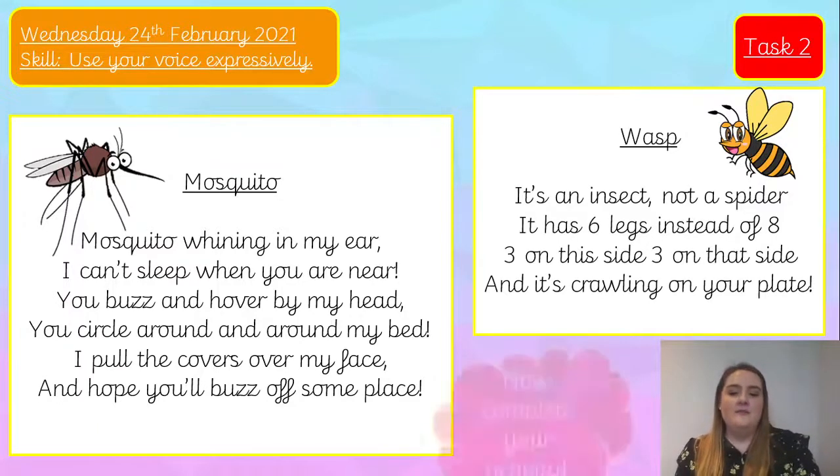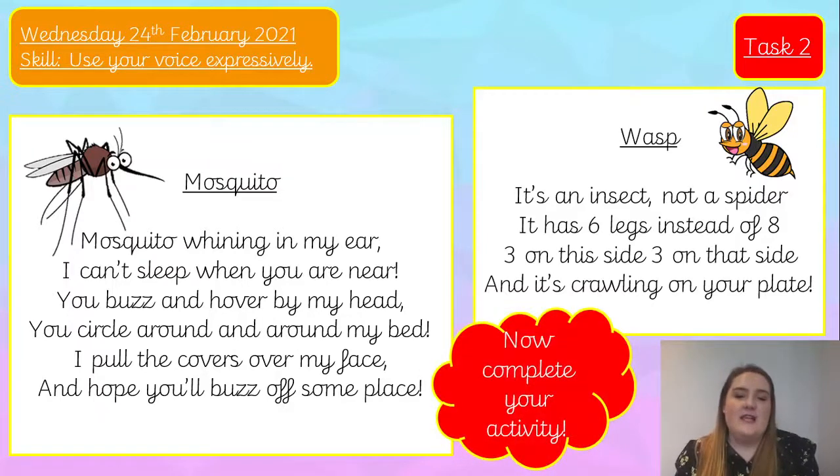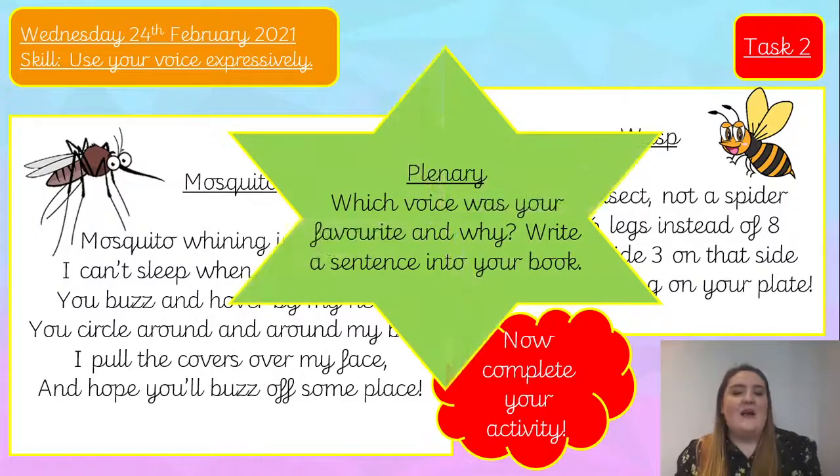I would now like you to complete your activity by reading one of these poems — you can choose one, or you might like to do both — and use your six voices from your numbered list. Pause the video please. Well done, really good acting! For the last little activity today: which voice was your favourite and why? I'd like you to write a sentence into your book telling me which voice was your favourite and why. Once you've done that, well done Year Two and have a lovely afternoon, goodbye!